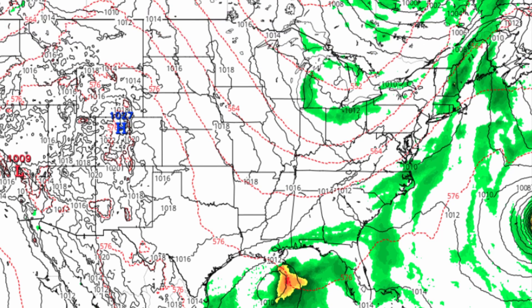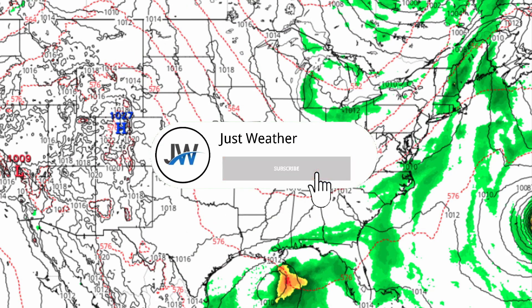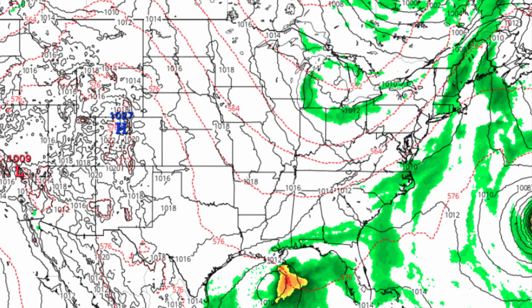Stay tuned for more updates on Invest 91L and that other tropical system we saw impacting the Gulf in less than two weeks. Make sure you are subscribed to this channel so you won't miss a single upload or live stream, and make sure to share this video with any friends or family who may want the latest update on the tropics. Stay safe.